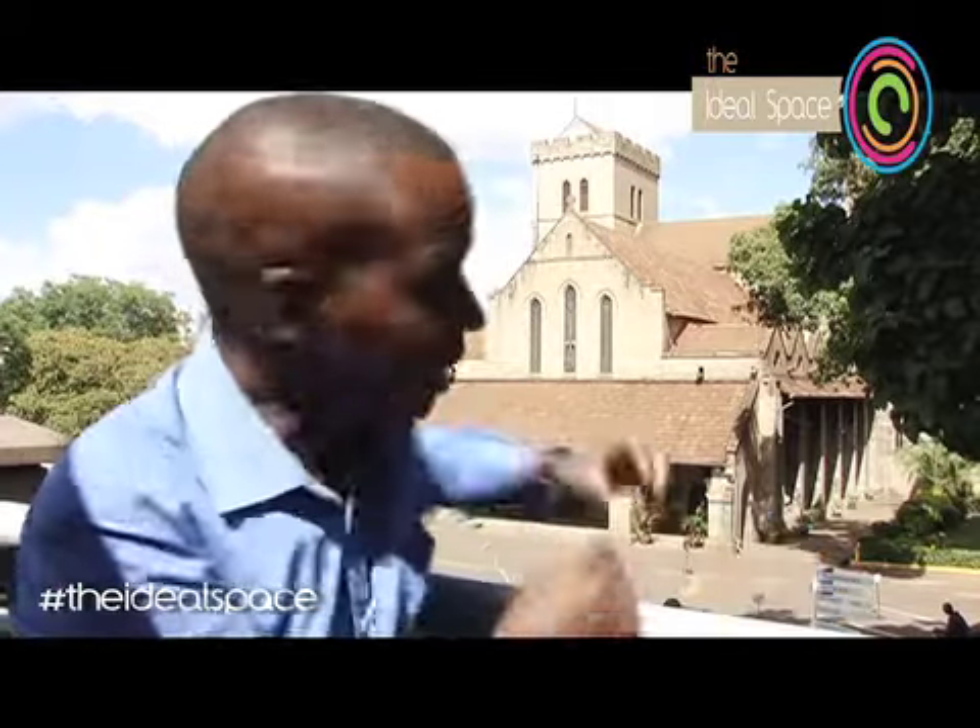You are watching the Ideal Space TV show, and this week we are at the All Saints Cathedral. The interesting thing about this structure is that it bore fruit to other beautiful buildings within and around its compound, like the one we are about to explore — the Jumuia Coffee House.